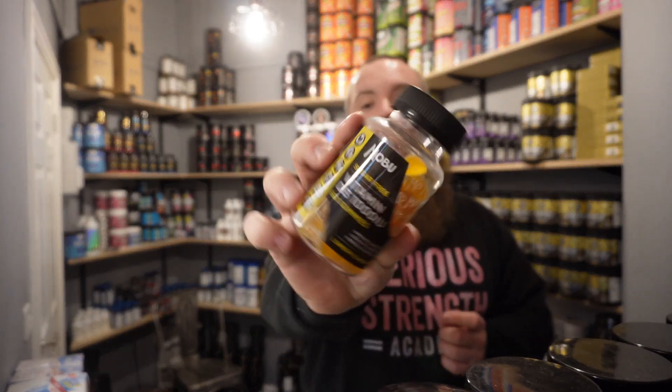Then you've got the Mobu Vitamin D3 gummy. I had to put these in because this is actually something I use every day. They taste insane — 1,000 milligrams of vitamin D3 per gummy, so I take four of these along with a multivitamin to get about 5,000 IUs a day. Both of these gummies are made relatively local to us, about an hour away in Worcester — a really awesome local company.